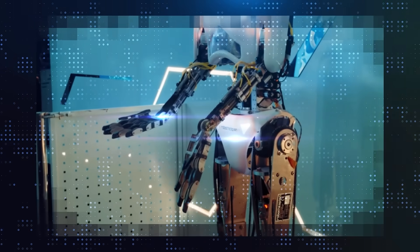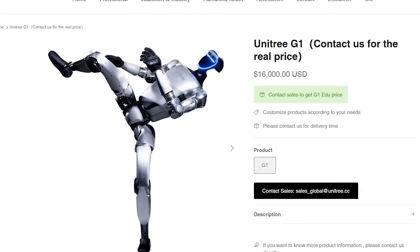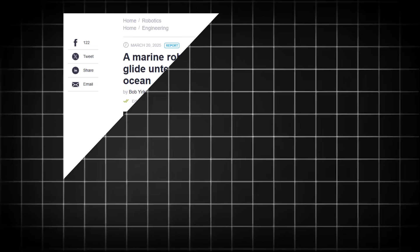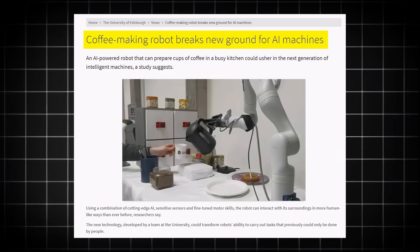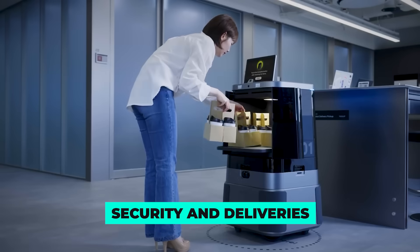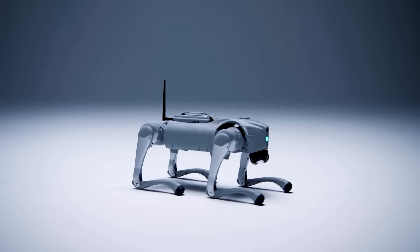Robots are getting way more advanced, fast. Atlas can run, flip, and move like a human. Unitree is selling humanoid robots that do side flips for $16,000 US dollars. In China, tiny robots are exploring the deepest parts of the ocean. In Edinburgh, a robot is making coffee in a real kitchen. South Korea has buildings where robots handle security and deliveries. And in Sweden, a robot dog is being trained by a real dog trainer — no massive data sets, just real-world learning. Here's what's happening right now.